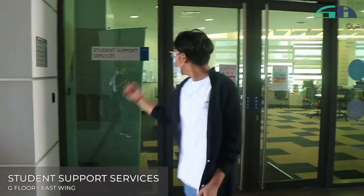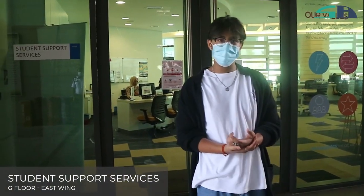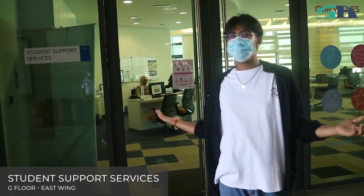First thing you'll see is Student Support Services — this is where you can get all your questions answered, so anything you have to ask, just come here. We're at the Student Service Center; any finance issues and enrollment issues can get sorted out here.